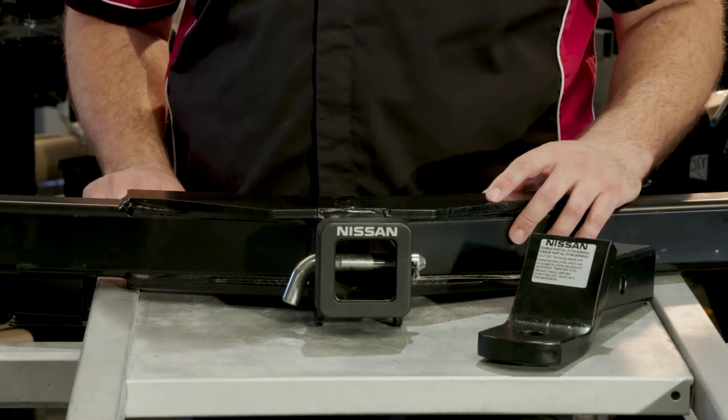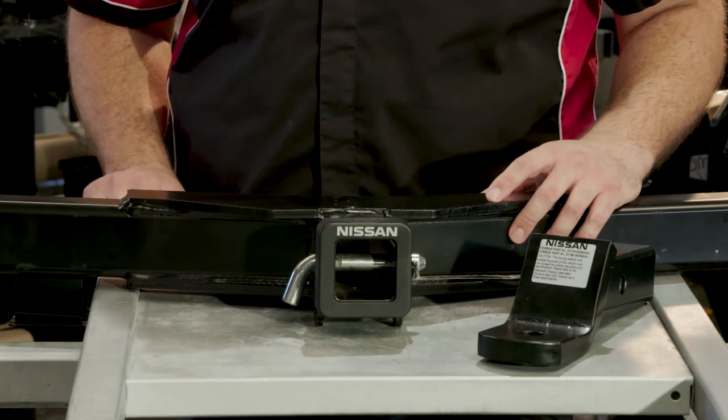Pros: Almost always powder coated. Plug-and-play wiring harness. Can be fitted by the dealer before you take delivery of the vehicle.